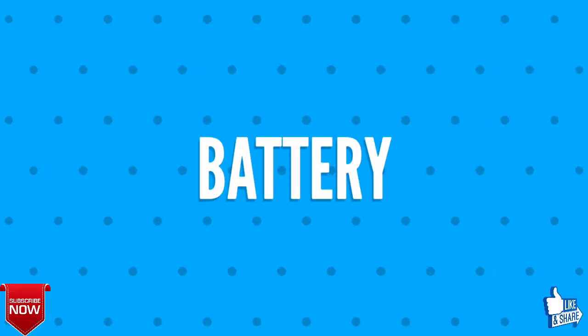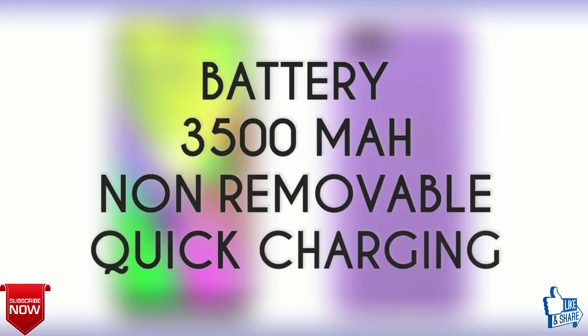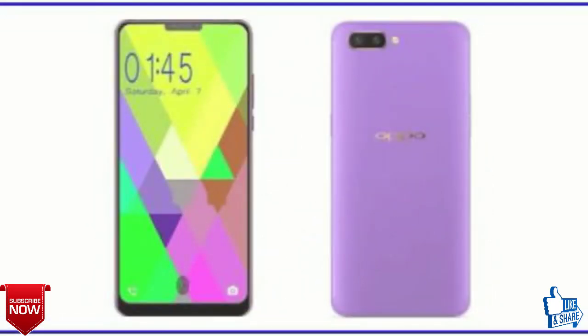Sixth and last, we shall get you noticed about the battery. The battery is 3500 mAh, non-removable, with quick charging.